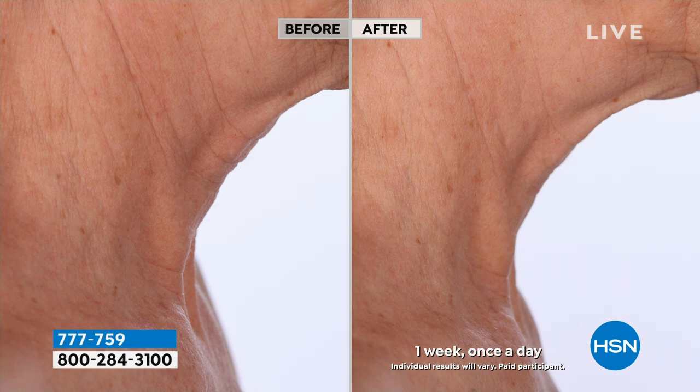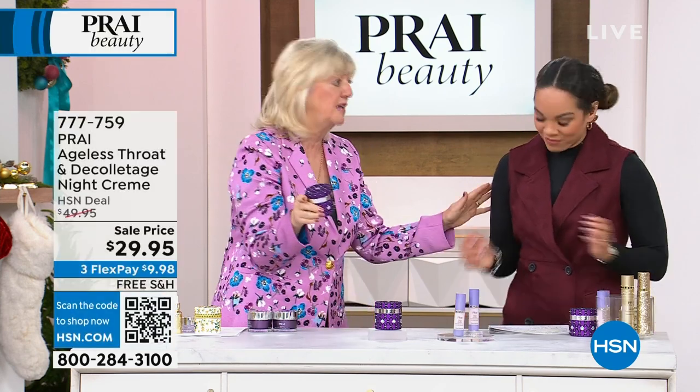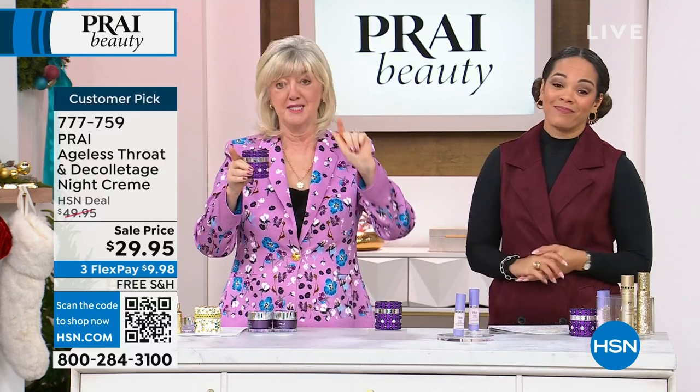This is clinically proven, this cream. And think about this — our neck ages 20 times faster than our faces.